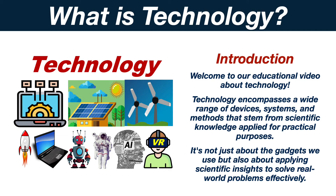Welcome to our educational video about technology. Technology encompasses a wide range of devices, systems and methods that stem from scientific knowledge applied to practical purposes. It's not just about the gadgets we use, but also about applying scientific insights to solve real-world problems effectively.